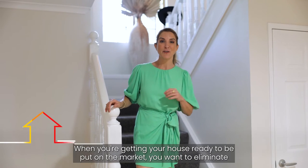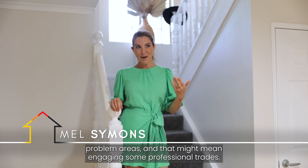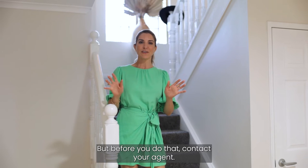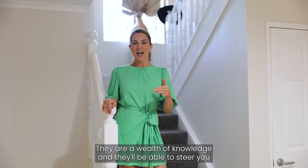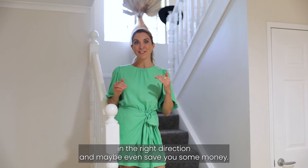When you're getting your house ready to be put on the market, you want to eliminate problem areas and that might mean engaging some professional trades. But before you do that, contact your agent. They're a wealth of knowledge and they'll be able to steer you in the right direction and maybe even save you some money.